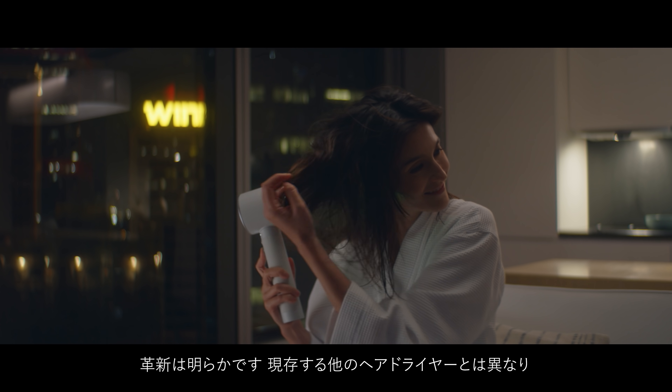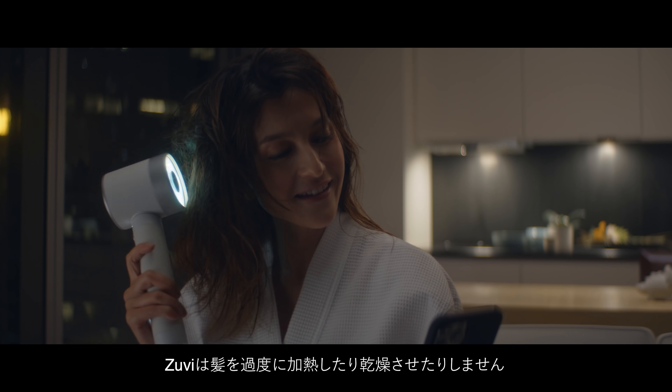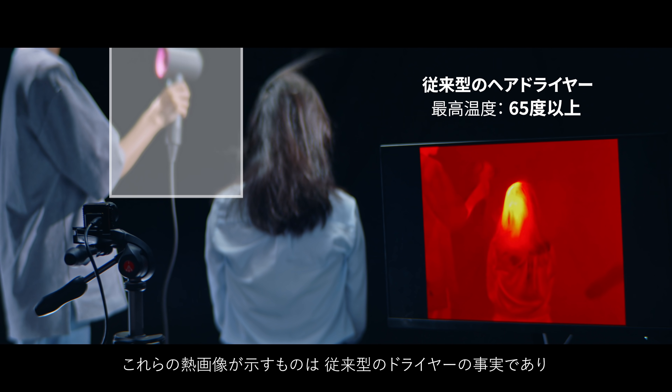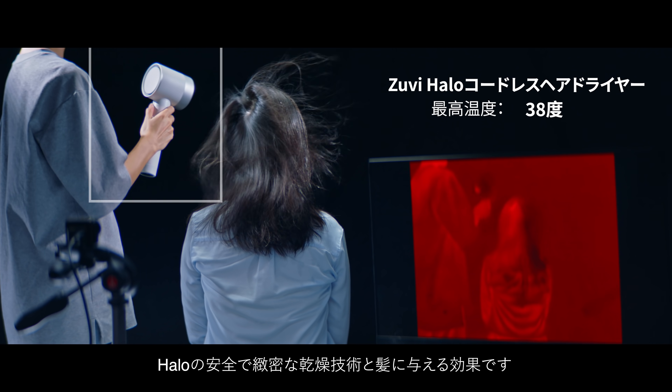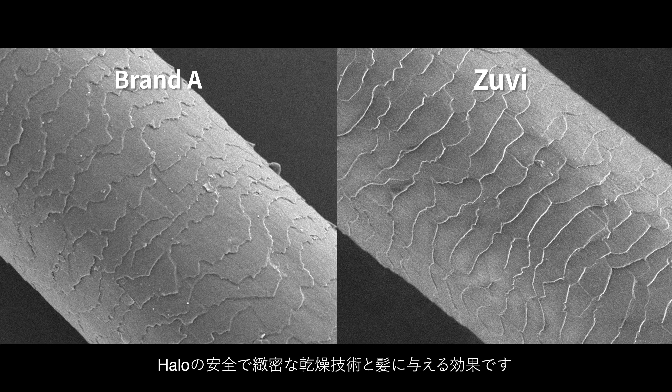The revolution is clear. Unlike every other hair dryer on the planet, ZUVI doesn't overheat or over-dry your hair. These thermal images show the reality of traditional hair dryers versus the safe, precision drying of the Halo and the effect this has on your hair.